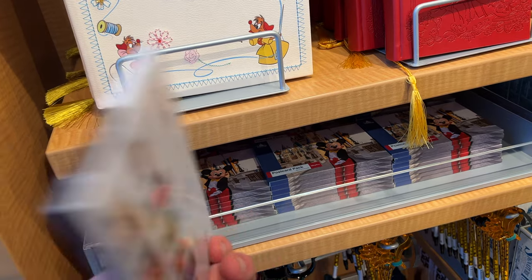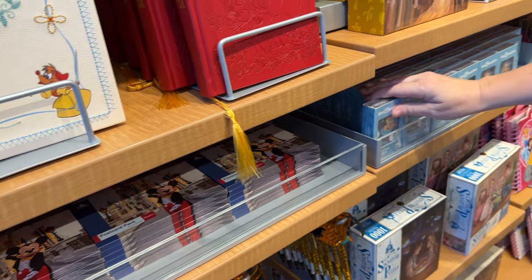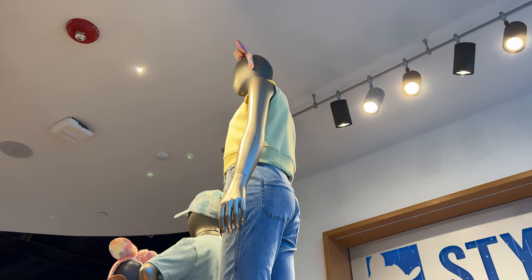Oh here's a postcard pack — we need to get these for our Patrons. If you sign up to Patreon, we're going to send you a postcard every month starting next month, and you get your name in the credits too, so that's pretty cool.